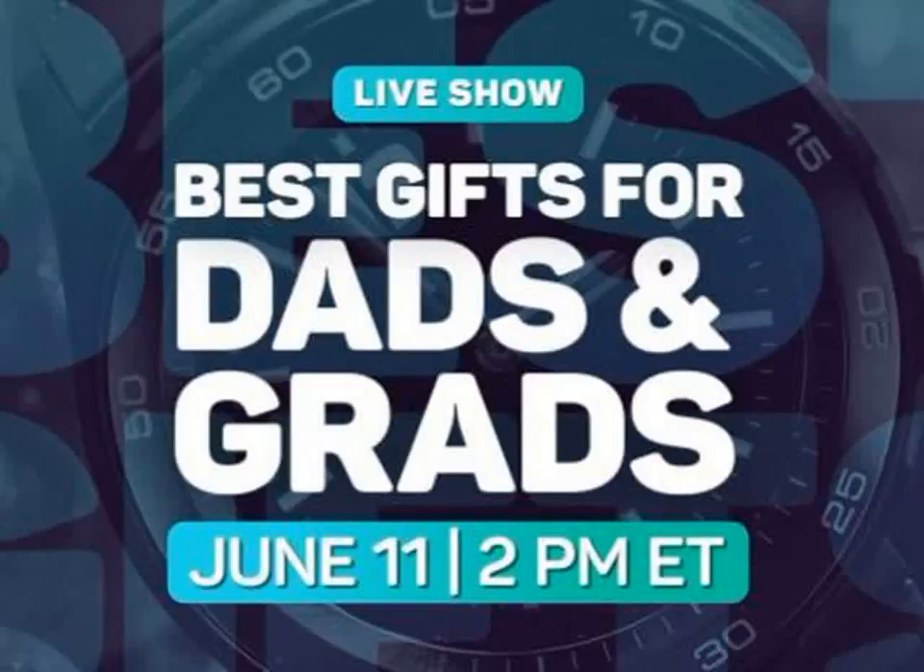Throughout the live stream, I'll be sharing exclusive deals on some of my favorite products, along with some new stuff I've never dealt before. As the show unfolds, we'll be updating this post with links and promo codes and whatnot, all to make it easier for you to access all those deals. So keep your tab open and refresh often.